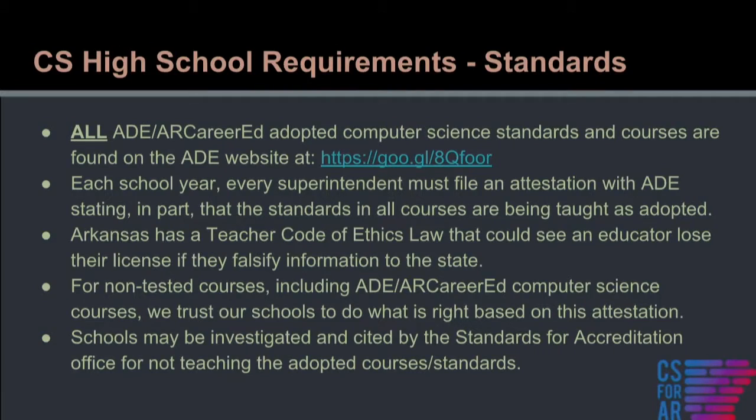Those are our courses that currently meet the requirement in the foreseeable future. There will be changes — we're on a four-year revision cycle, but currently those are the courses. Regulatory authority in Arkansas allows the State Board of Education to adopt standards. We don't prescribe curriculum, though we are going to modify our role slightly and have some discussions about curriculum moving forward in computer science and other STEM areas. The standards are found on the ADE website, and we've shared the link.